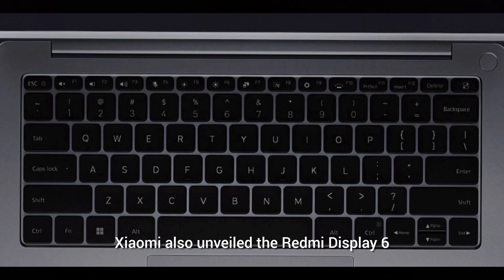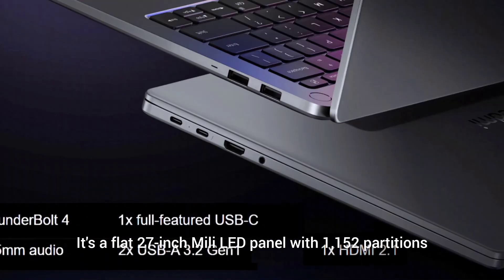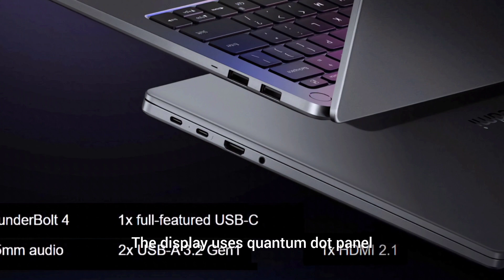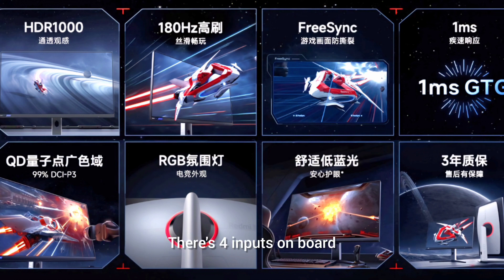Xiaomi also unveiled the Redmi Display 6 Pro 27. It's a flat 27-inch Mini-LED panel with 1152 dimming zones. It can go as low as 0.001 nits and as high as 1000 nits. It features an IPS panel with a 180Hz refresh rate and uses a Quantum Dot panel with 10-bit color and 100% sRGB coverage. There are four inputs: 2 DisplayPorts and 2 HDMI ports. The stand can be height-adjusted, tilted, rotated around the base, and even turned 90 degrees. It starts from around $280.